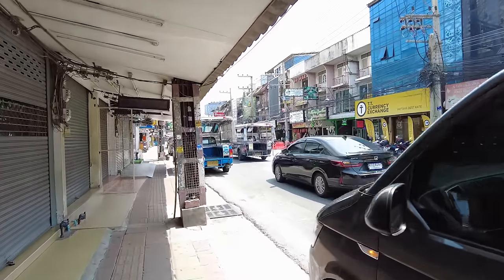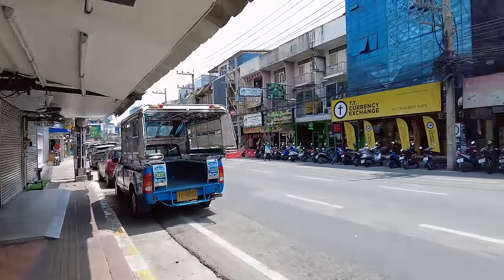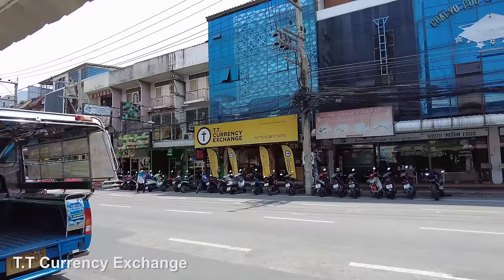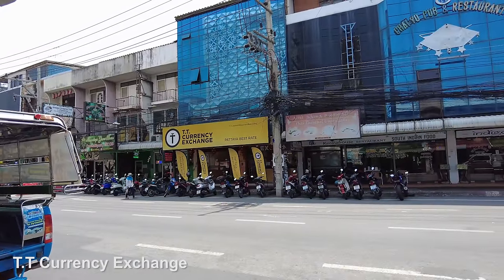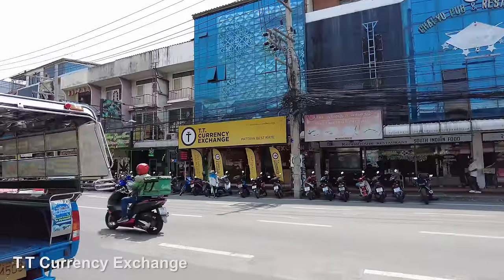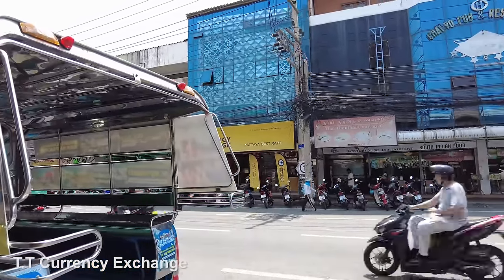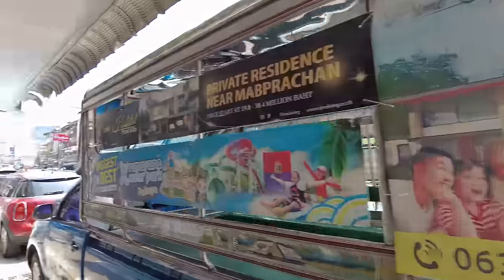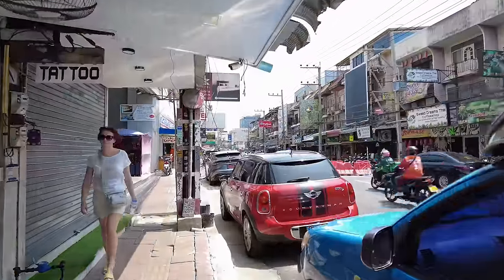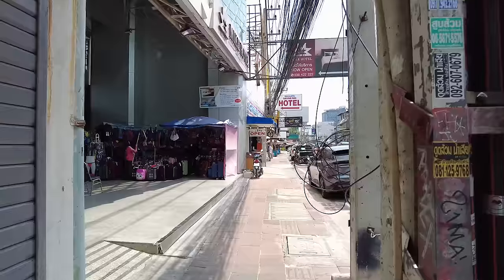There seems to be a bit of an uplift in the entertainment zones right now. There's the TT over there — it says there: Batea best rate. If you pop your head in that right hand side, go speak to the manager and they'll give you the best rate they can. There's another one up here, we'll see what the rate is — I think it's about 45 something, which is quite nice.